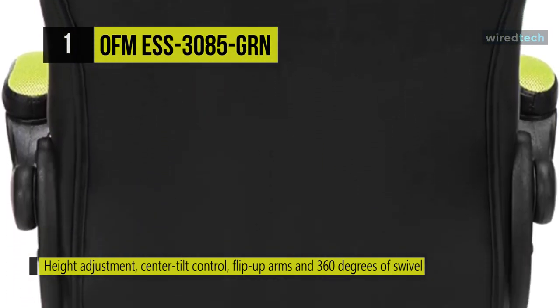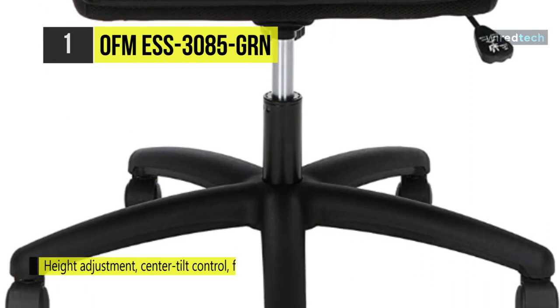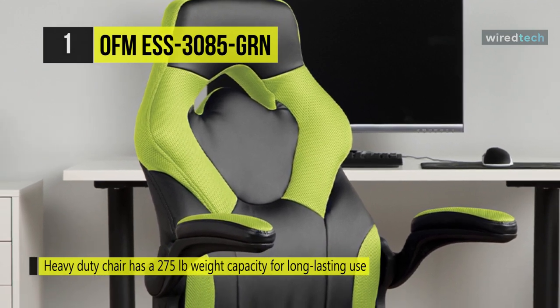This gaming chair is upholstered in soft thread leather and contrasting colored upholstery for an aggressive style and cool feel. This heavy-duty chair has a 275-pound weight capacity for long-lasting use.